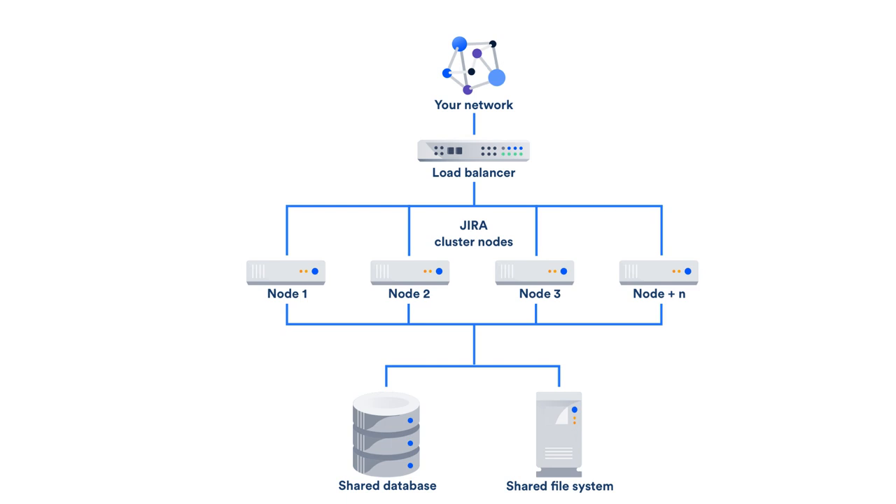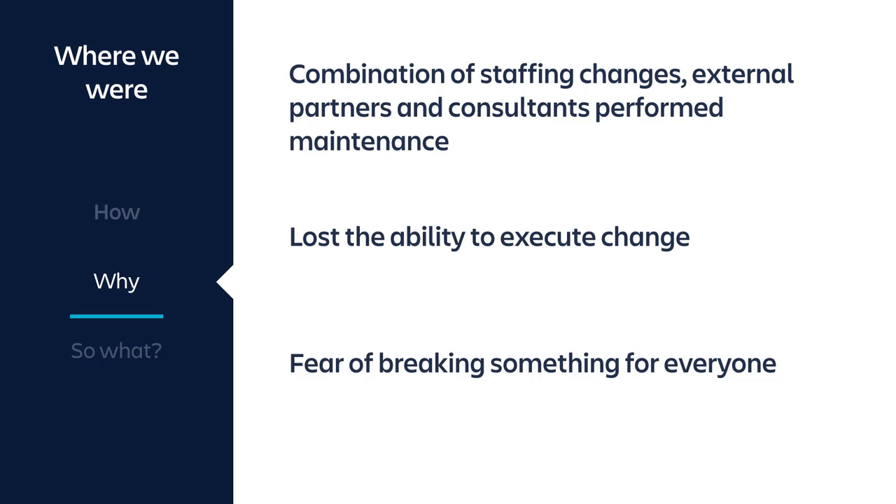The combination of staffing changes over the years and using external partners and consultants for maintenance meant that we'd really lost the ability to execute change. Any modifications were always done as transactional — just one piece at a time — and there wasn't any holistic view of the entire environment.